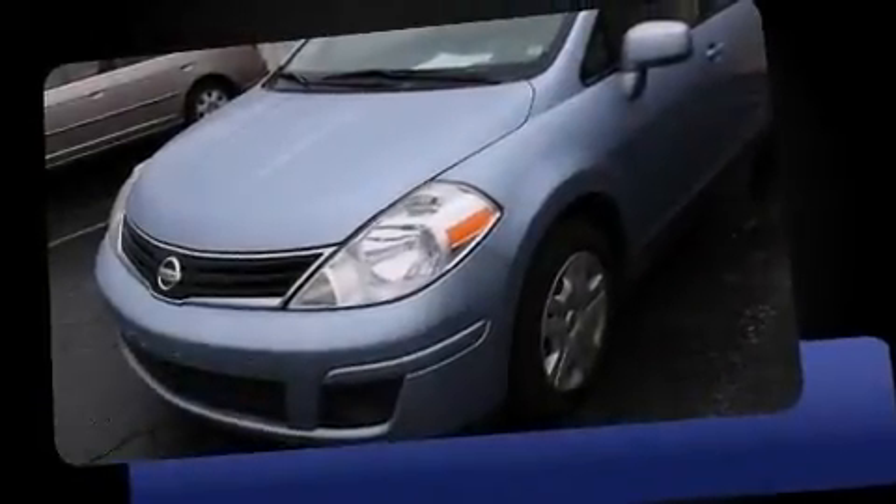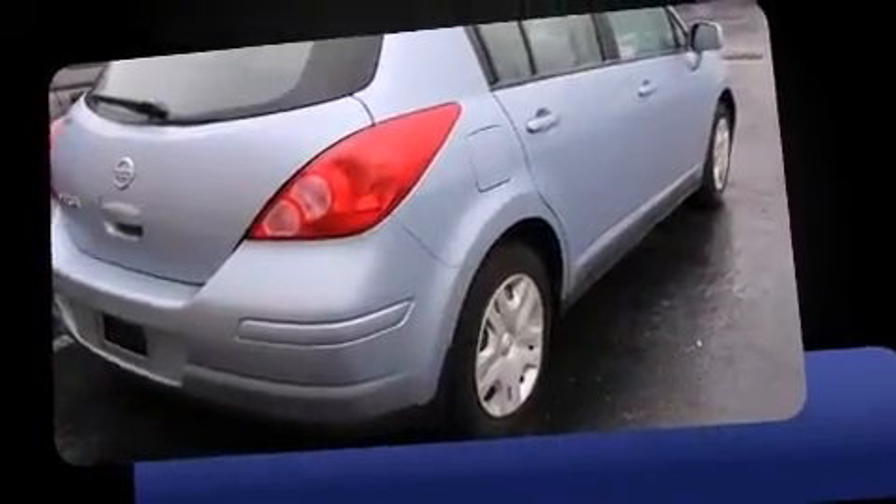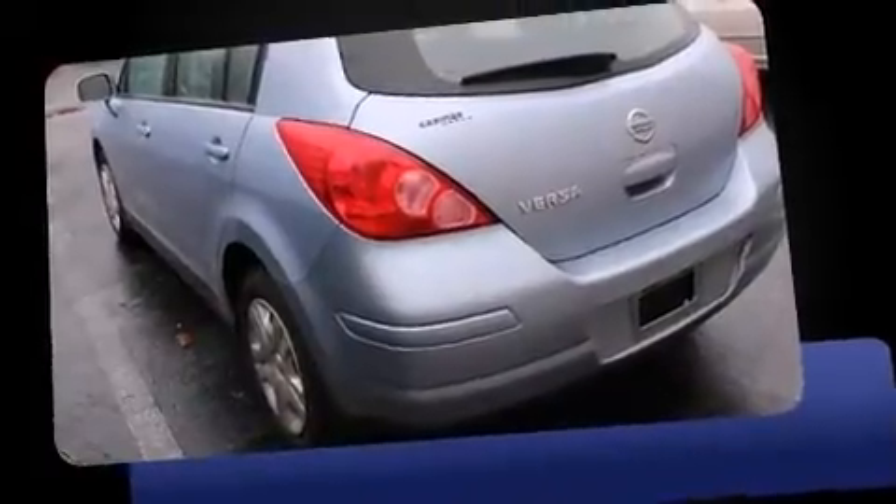Introducing the 2012 Nissan Versa. This four-door, five-passenger hatchback is still under 75,000 miles. Smooth gear shifts are achieved thanks to the efficient four-cylinder engine, and for added security, dynamic stability control supplements the drivetrain.